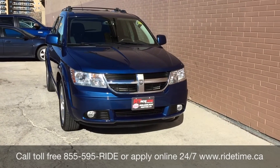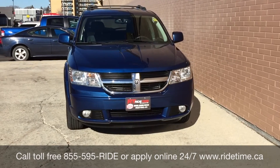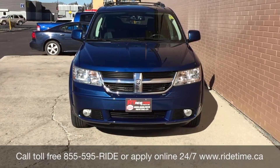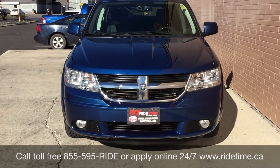Again, that is 1-855-595-RIDE, or come on down to one of our two locations — either 715 Pemina Highway or 87 Oak Point Highway, which is at the corner of Route 90 and Selker. We do offer financing as low as 0% OAC. Come check us out. Again, this has been Ride Time.